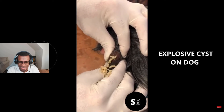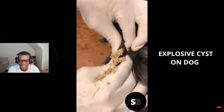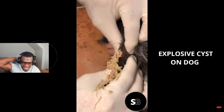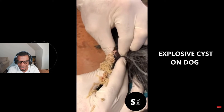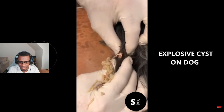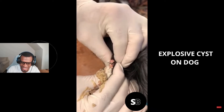Look at that! Poor dog. Look at all that — look at the glove!